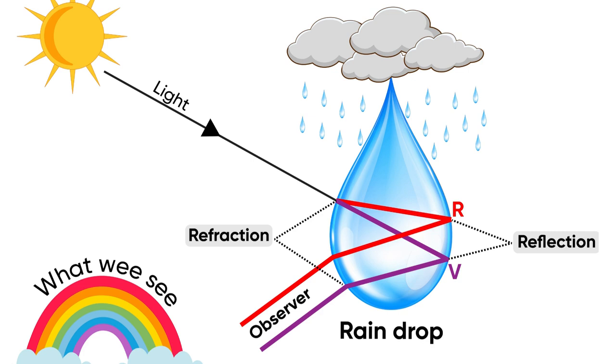These bent light rays are seen distinctively by the human eye. That is how we can see the rainbow.